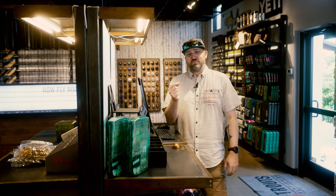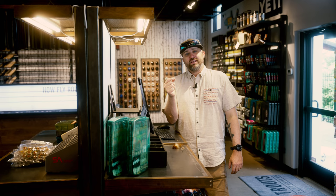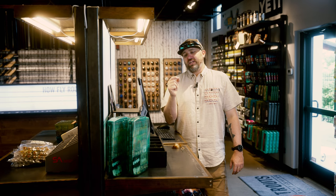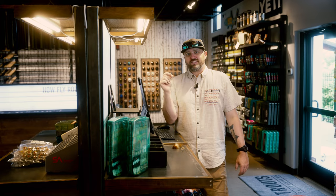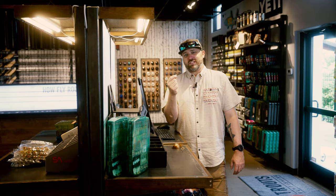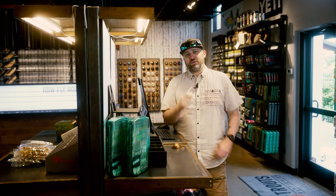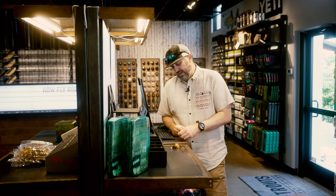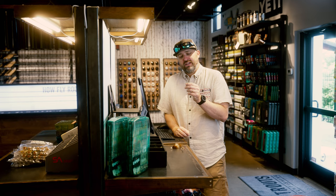Another good dry fly: PMDs are gonna be coming out, especially mid-morning along the South Platte, on the Eagle, the Colorado, and the Arkansas as well. I grabbed a parawolf PMD — a classic profile, classic fly, just with that PMD color that sets it apart. Love fishing this through the riffles; you can pick fish up when they're rising but also blind casting with those elevated flows.